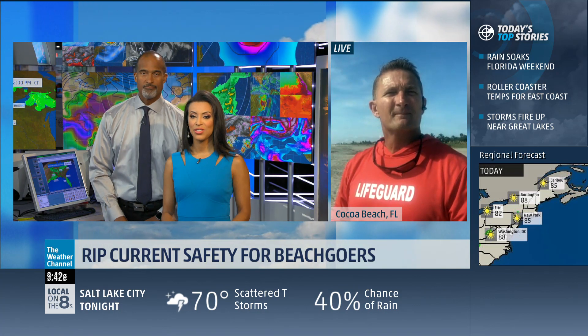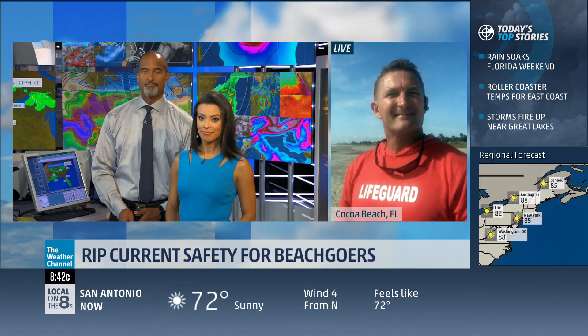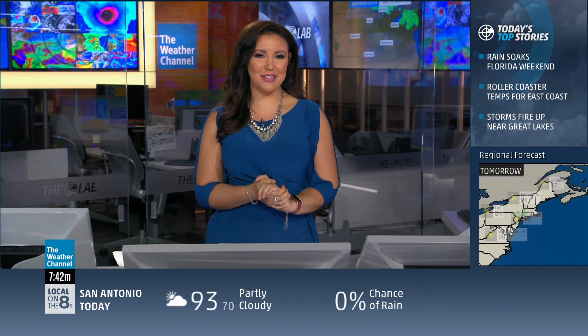Wyatt Werneth with the American Lifeguard Association National, thank you so much for joining us and giving us those tips. And we asked you earlier: if you were surfing at the beach during a thunderstorm, what would you do to survive? Well, here's the answer.